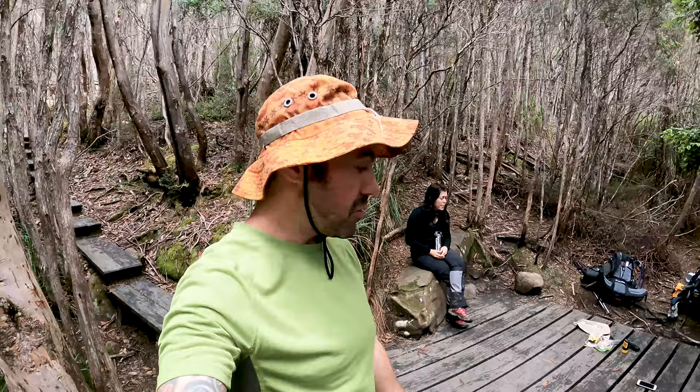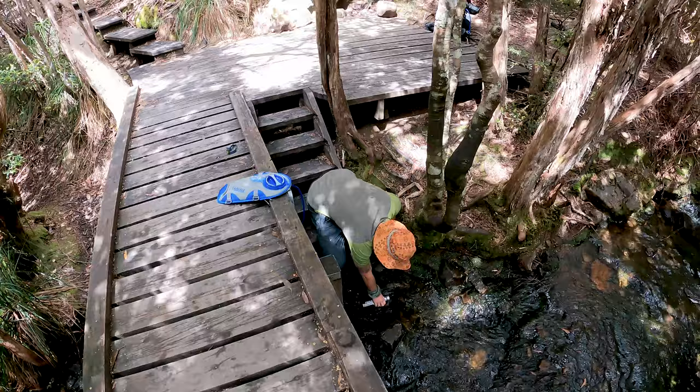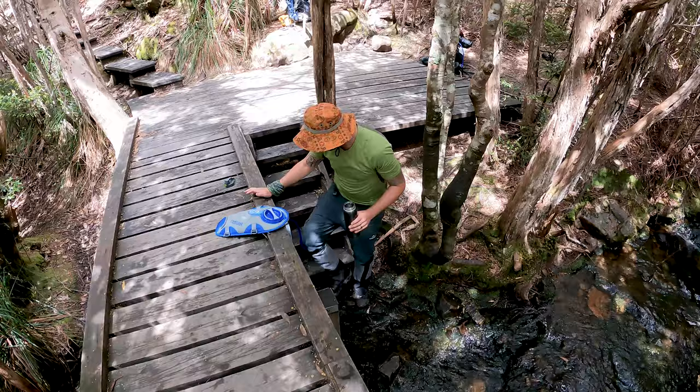Probably about halfway to Pelion Hut now. We found this cool little timber platform built here right in the middle of the forest, so we stopped to have a bit of lunch and some snacks. Best part is you can fill up your water just down here from a stream - very fresh water running down, I think it flows to the Forth River. We just topped up our water bottles.